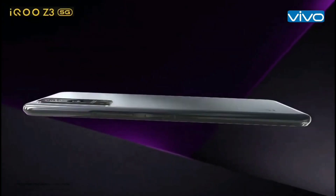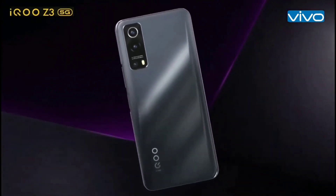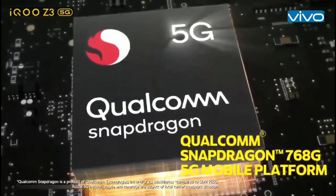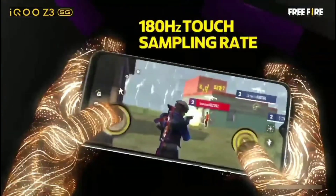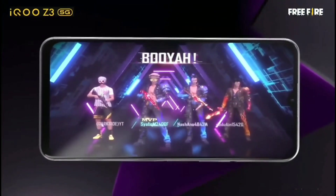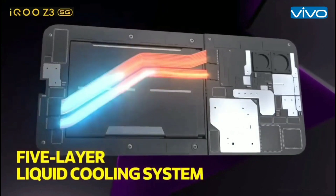Now we are looking at the iQoo Z3 model. There is one specific mobile here. If you look at the processor, it has a Snapdragon 768G. If you are gaming, there is no lag. The processor is a great gaming processor.